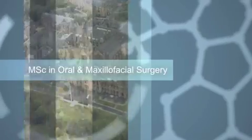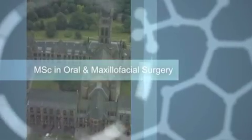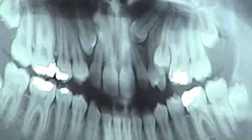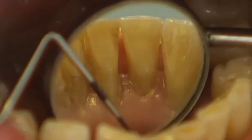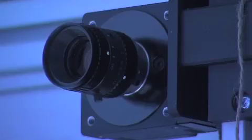Welcome to the master's program in oral and maxillofacial surgery. This program is a full-time two-year course that provides students with a thorough understanding of the basic principles of oral and maxillofacial surgery.